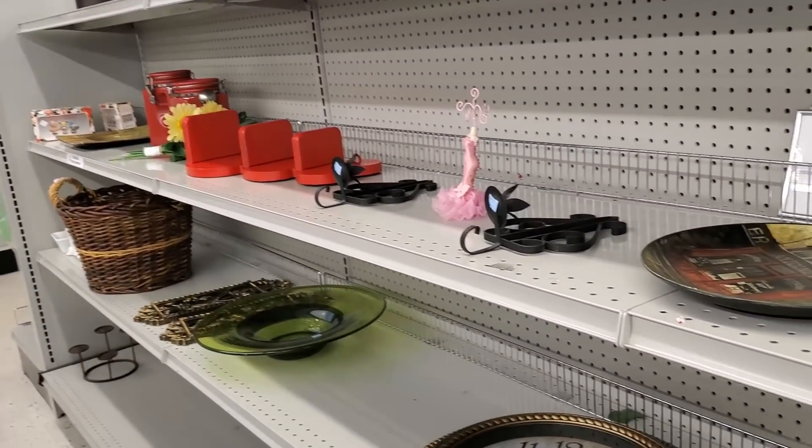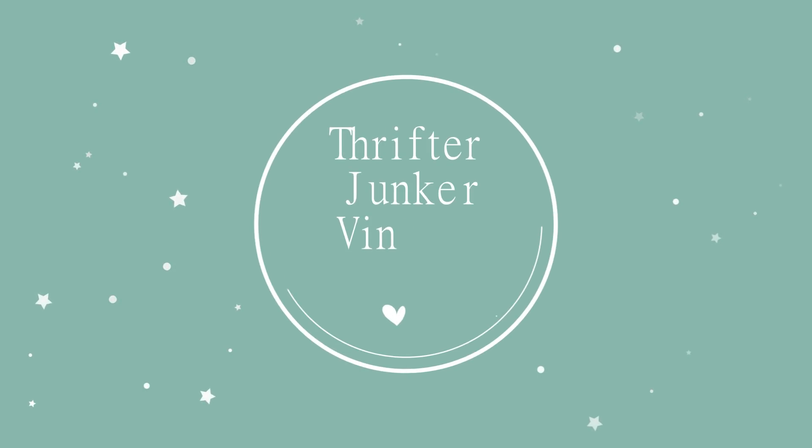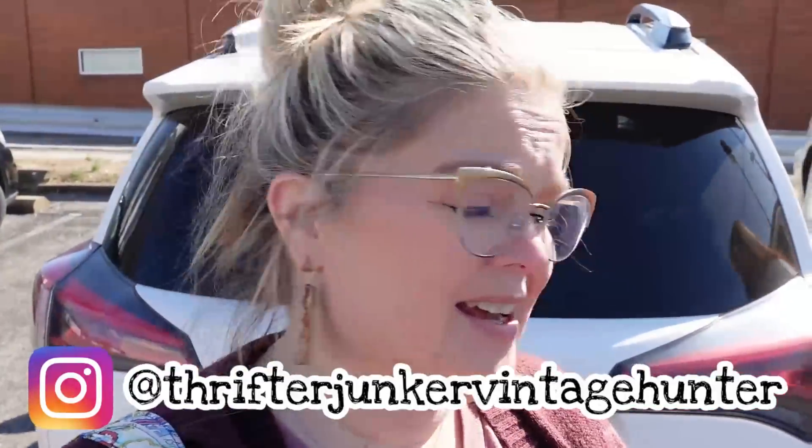Hi guys, and welcome back to my channel. Today I am at the Goodwill Center in Evansville, Indiana — it's one of several that are here. Emma says that they have broadened their hard goods section, because the last time I was in here they had one wall. So we'll see what we can find in here today.